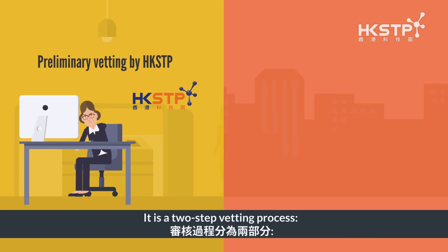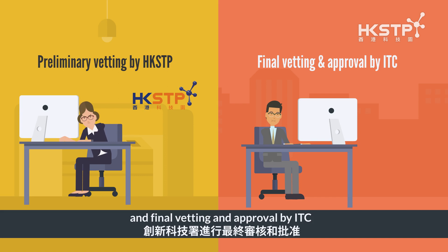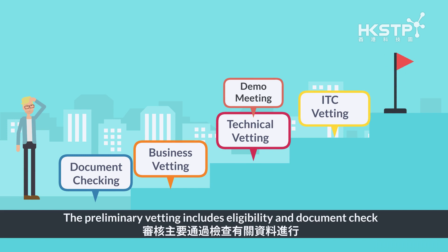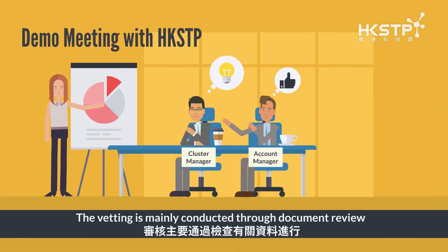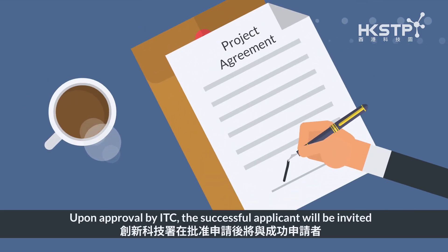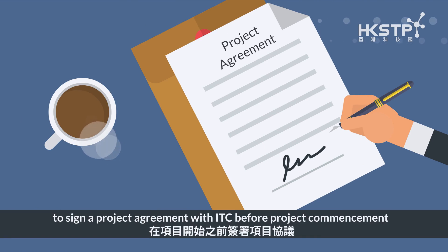It is a two-step vetting process: preliminary vetting by HKSTP, and final vetting and approval by ITC. The preliminary vetting includes eligibility and document check, business vetting, and technical vetting by HKSTP. The vetting is mainly conducted through document review and one product demo meeting. Upon approval by ITC, the successful applicant will be invited to sign a project agreement with ITC before project commencement.